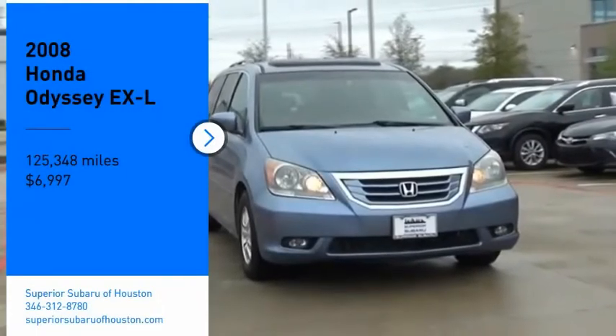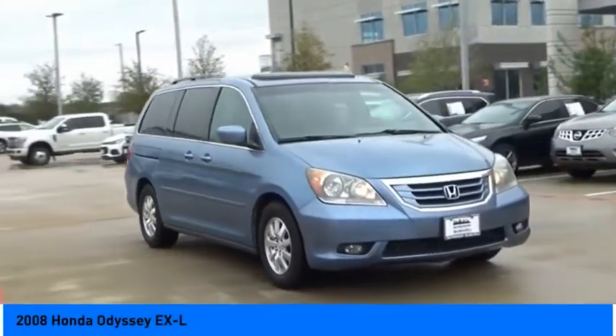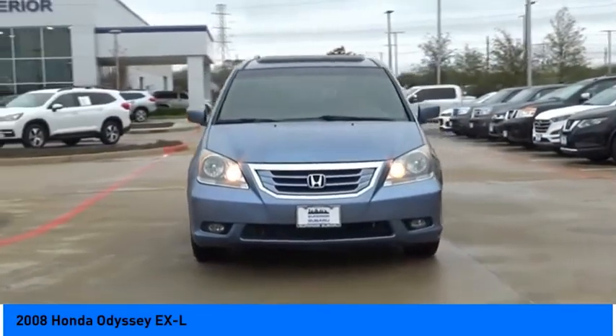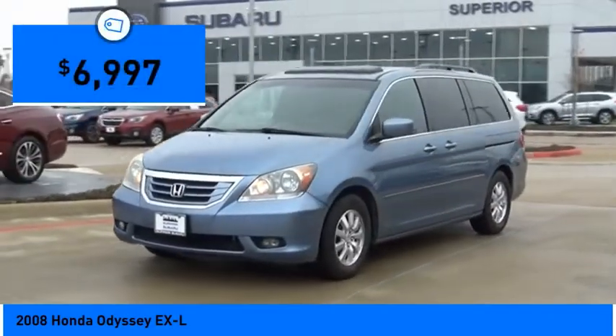Make a great choice today with the 2008 Odyssey. The Honda Odyssey is a showcase of distinguished style, captivating technology, and advanced safety features — a must for all families — and is priced below ten thousand dollars.